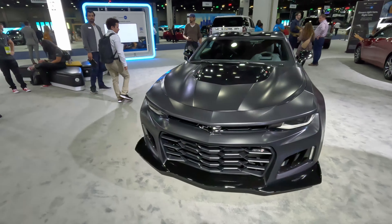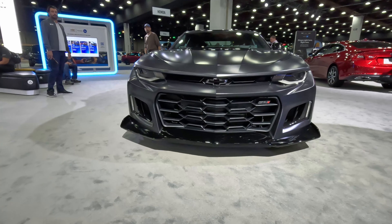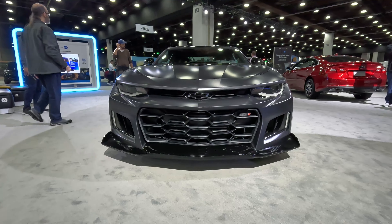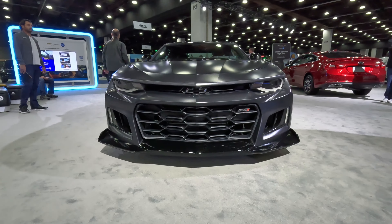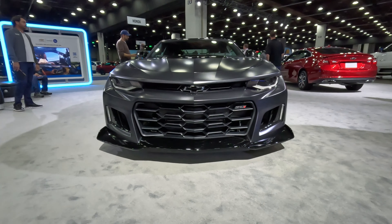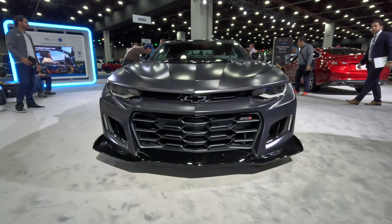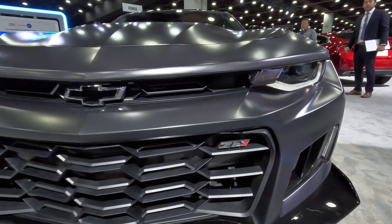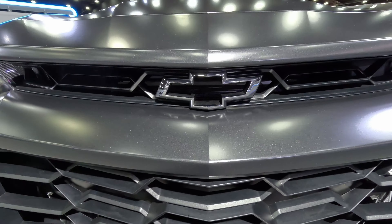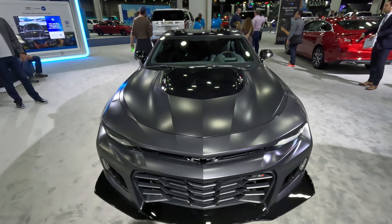It gives it a very classy look against these mosaic black accents up front on the splitter. Just look at this thing — it looks absolutely mean, like it could eat you alive, and makes me a little fearful just standing in front of it. This thing is very angry and very in your face. Coming up close, you can see the ZL1 badge letting you know you've got the most powerful engine, and the bow tie to give much more airflow to that 6.2-liter supercharged V8 under the hood.